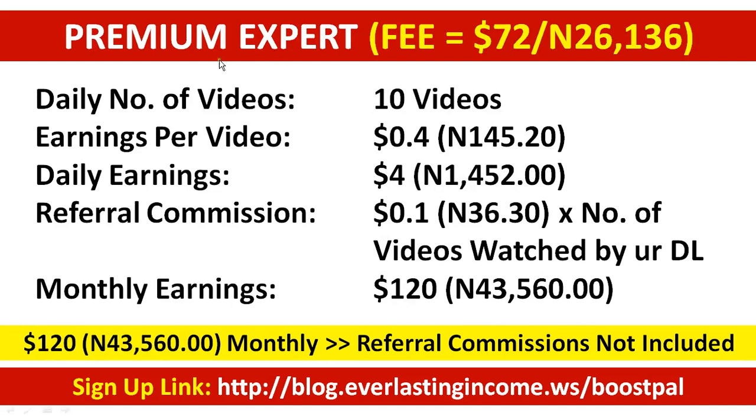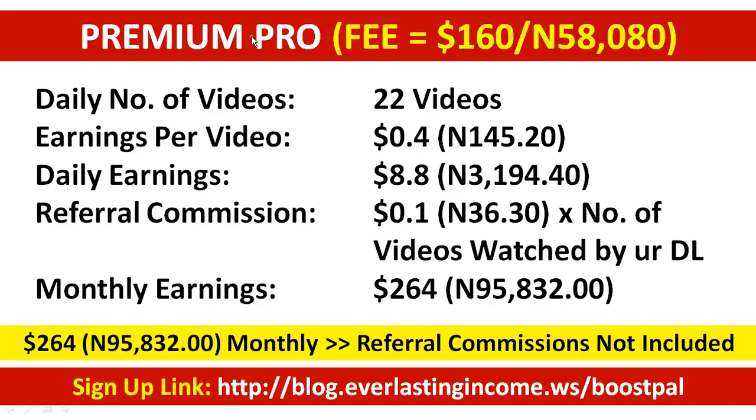The Premium Expert package gives you 10 videos daily — over $120 or 43,000 naira monthly, without referral commissions. The Premium Pro package gives you 22 videos daily, totaling over $264 or about 95,000 naira monthly. Just remember: the video may be longer than 30 seconds, but as long as you watch for 30 seconds you get paid; then you can pause and go to the next video.